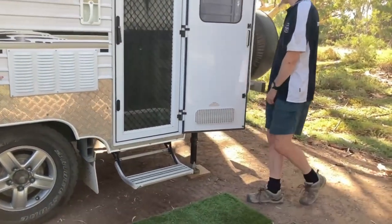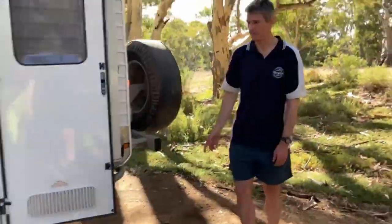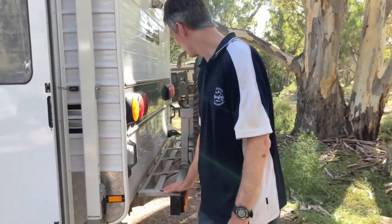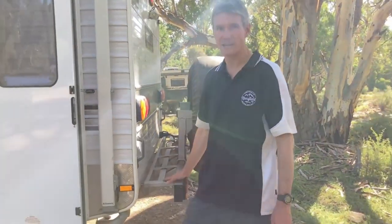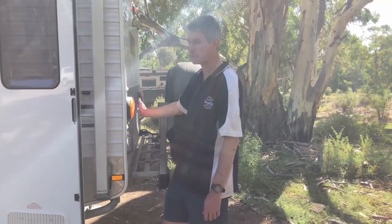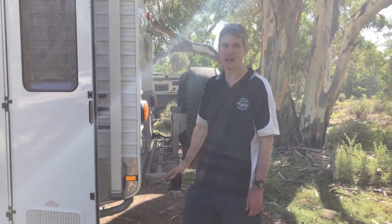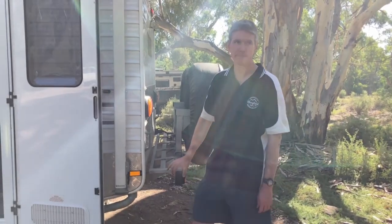Pull-out chairs, a pull-out step. Here is our makeshift wood rack — we just put a little tarp up here to protect the back of the van and we can strap some wood on the back when we need it for our free-camping adventures.